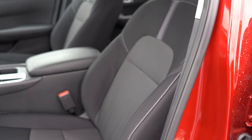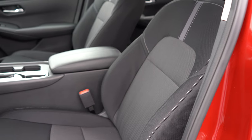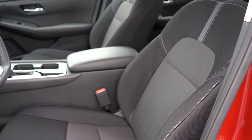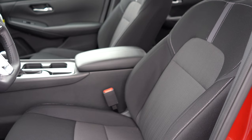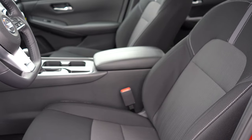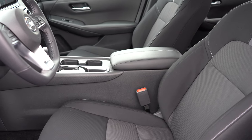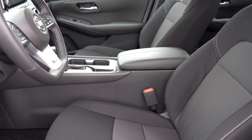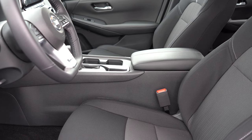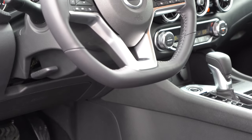Making our way to the front seats: manually adjustable cloth seats come with the S and SV trim levels. Sport cloth with orange stitching comes with the SR. Quilted leather — possibly the best setup I've ever seen in the Sentra — is optional for the SV trim level, which is what we have today. Heated front seats are optional for the SV and SR. Overall seat comfort is perfectly fine; I could easily see myself going on a long road trip in the new Sentra.